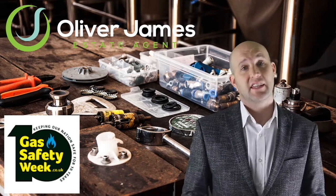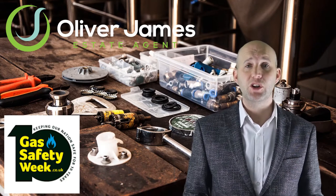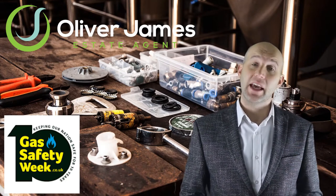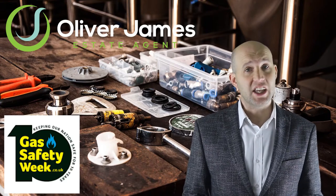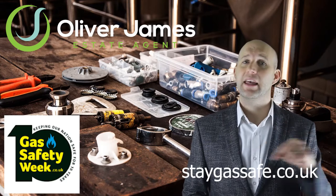How safe is your area? The gas safe register website has a map which shows all the dangerous gas appliances that have been found in and around your area. To check it out, just visit staygassafe.co.uk — I'll put a link here.